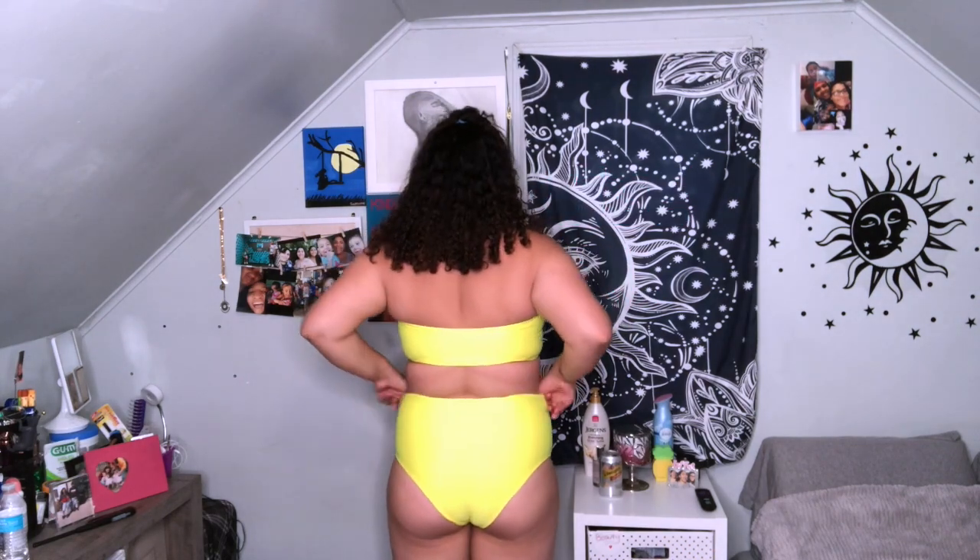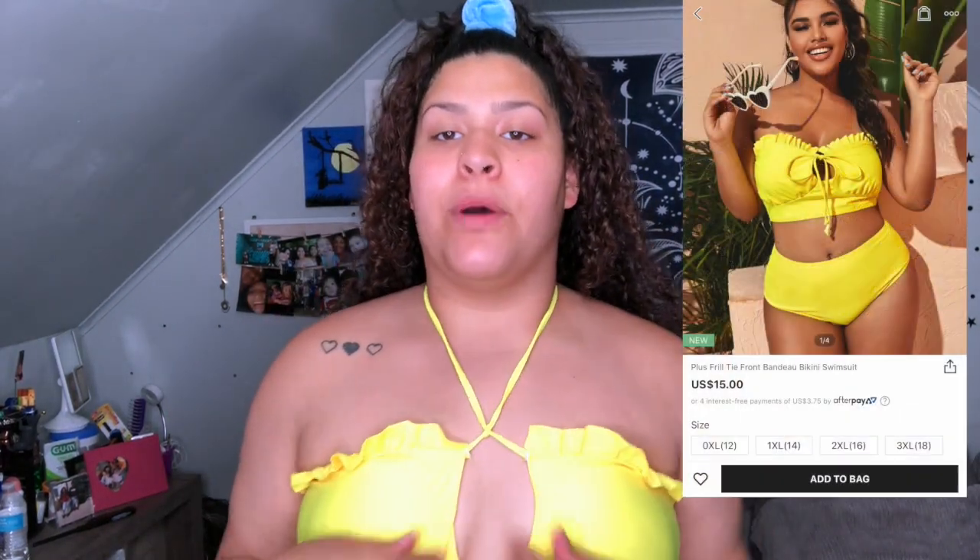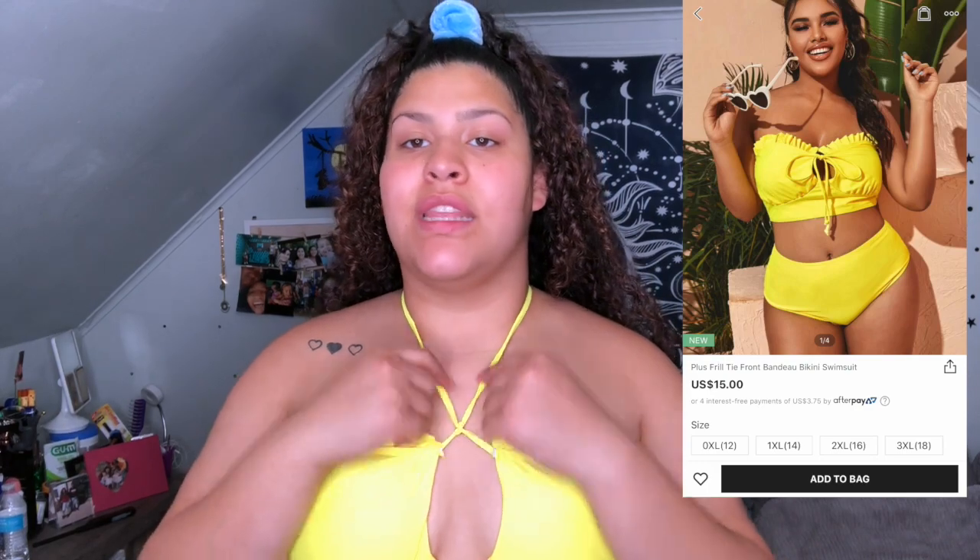The next thing I got was this yellow bathing suit, and this is the back. I really like yellow on my skin tone — it looks really nice. With the top, I wasn't sure how it was supposed to go, so I knotted it and made a halter. Y'all could do that too — it's really cute and I feel like it's flattering.